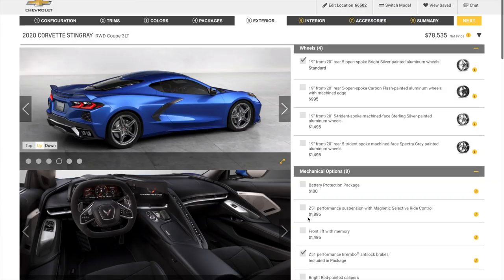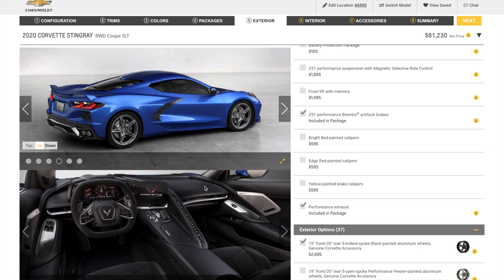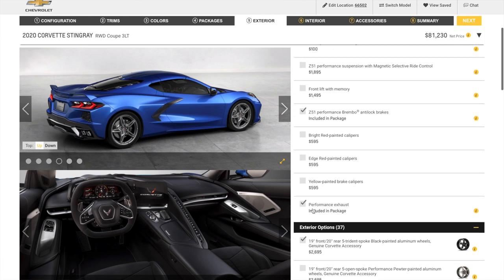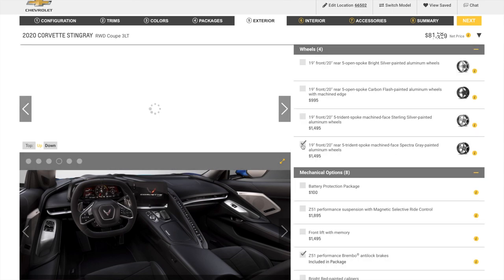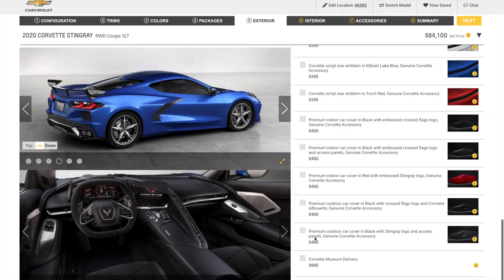Both package options came to about $6,000. In the exterior section, we went with the 19-inch front, 20-inch rear five-spoke black painted aluminum wheels, which was an additional $2,695. We also went with the Adrenaline Red custom leather stitch as an interior option, black lug nuts, and the high-wing spoiler in Carbon Flash Metallic. We considered Corvette Museum delivery since we're a museum ourselves, but we did not do that.